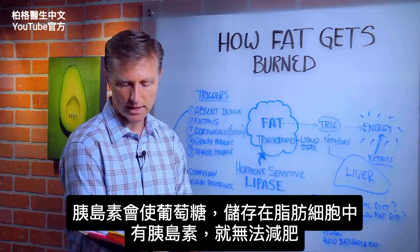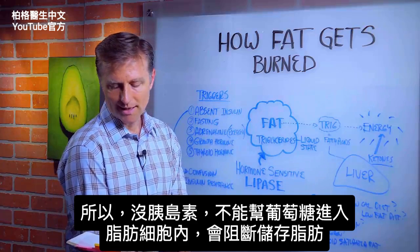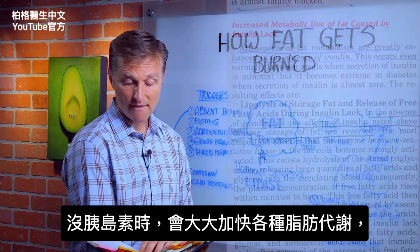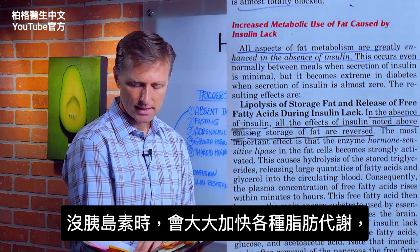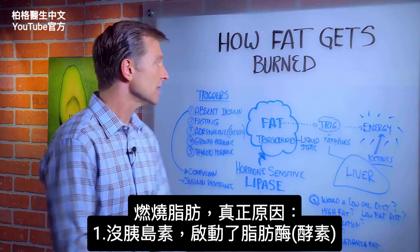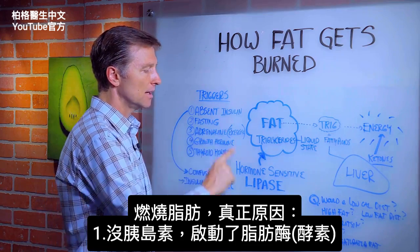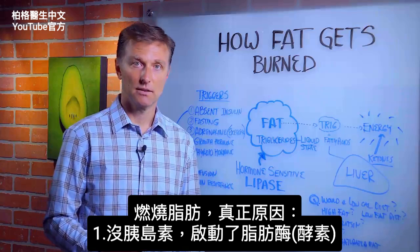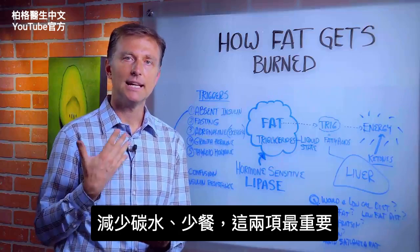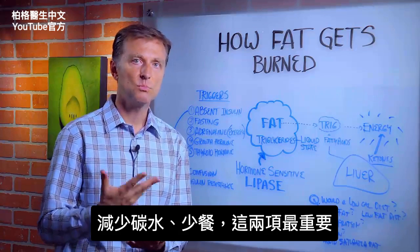Insulin is not good for losing weight. When insulin is not available to promote glucose entry into the fat cell, fat storage is almost completely blocked. All aspects of fat metabolism are greatly enhanced in the absence of insulin. So it's really the absence of insulin that triggers lipase. Cutting out the carbs and not eating so frequently — those are the two big ones.